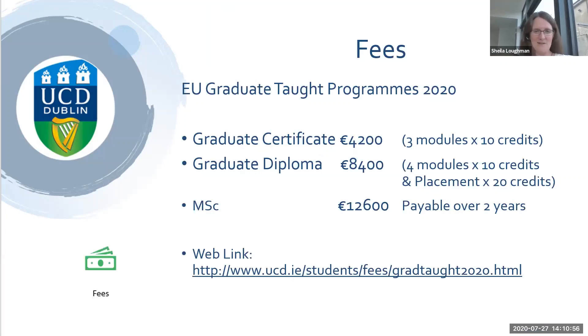On to fees: for 2020 EU fees, if you're doing the graduate certificate — that's three modules worth 10 credits each — the cost is €4,200. For the graduate diploma, which is four modules in the first year and the clinical placement in the second year, it costs €8,400. For the full MSc it's €12,600. All of these are payable in instalments, and there's more information on the UCD website.